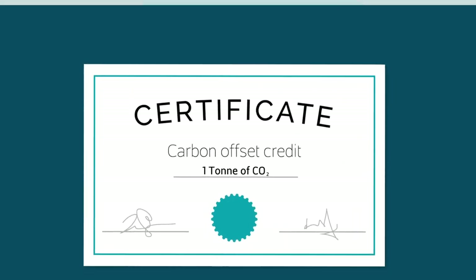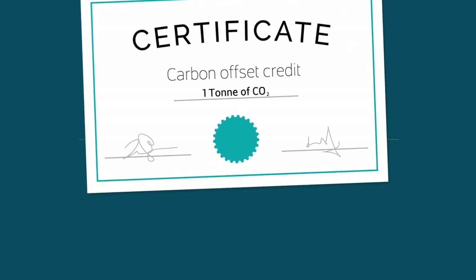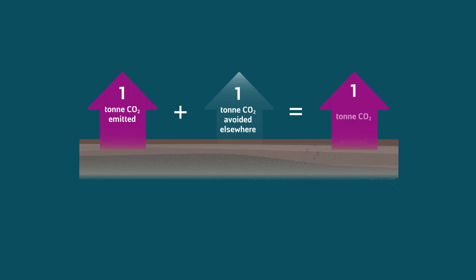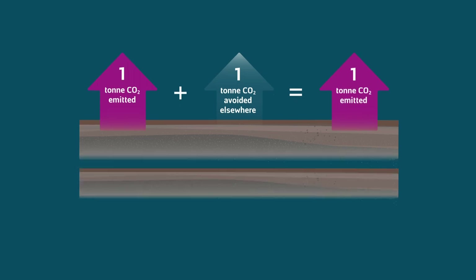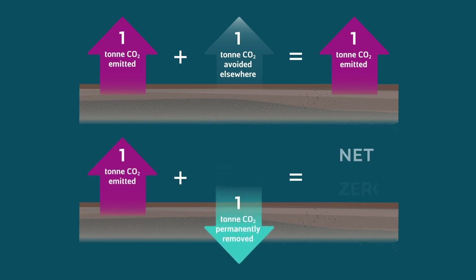Most carbon offsets offer credits for claiming to avoid a new emission. This means if one ton of CO2 is emitted and one ton is avoided, one ton of CO2 still enters our atmosphere. Carbon removal is different and can help achieve net-zero by going further, delivering the physical removal of CO2 from the air. One plus minus one equals zero.